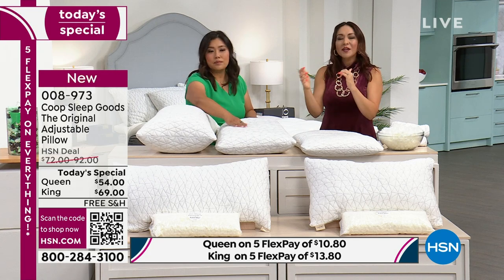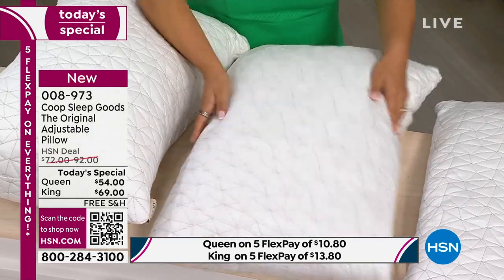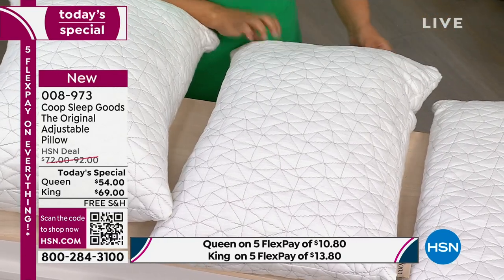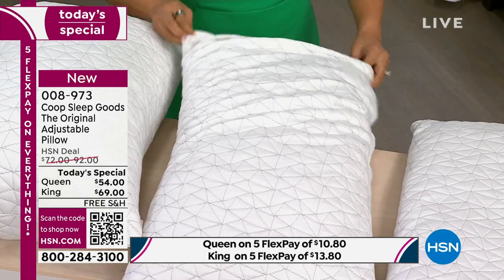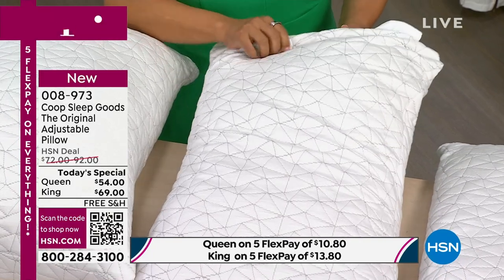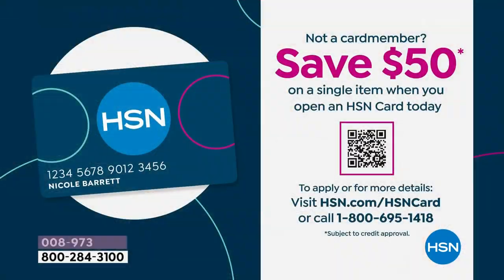It is the launch here at HSN, done as a Today Special. We were so honored that Jen and her brother Kevin decided to come here. My producer said: if you use that $50 from the HSN credit card that you get for free, you get the queen for $4. A queen-size customizable pillow for $4.